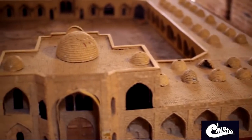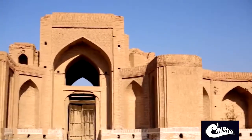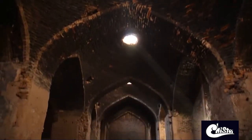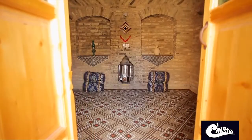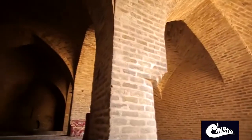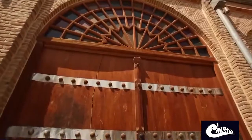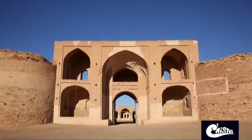Caravanserai is a roadside structure which was a place where caravans used to rest and chill throughout their long journeys for trade, pilgrimage, or military purposes. In fact, caravanserais were the older version of today's hotels and hostels. Since the Silk Road passed through Iran, there are many caravanserais left behind, and some have turned into attractive tourist destinations. One of these, displaying a unique architecture, is Deir Gachin.